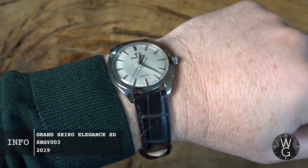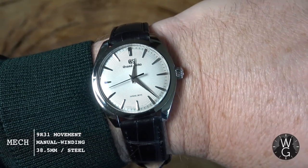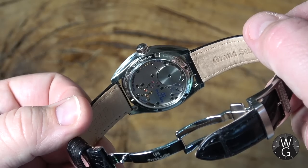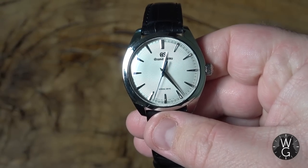Under the Rolex green jumper this week, I am wearing my Grand Seiko Elegance Spring Drive, SBGY-003. It's a beautifully crafted, incredible looking Grand Seiko. It's steel and it's a limited edition watch. There were 700 made and this is number 666. And just because my name is Damien, don't read too much into that.